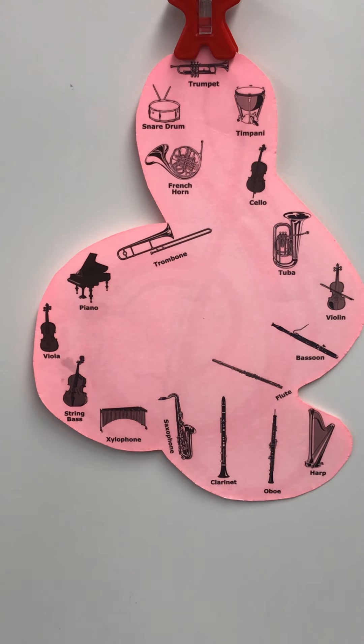Now here's a very distinctive one. I bet you knew that one — the harp, which is the most distinctive member of the string family. Here's another one, we don't have too many left now. Here's the saxophone, a woodwind instrument which is a popular band instrument.